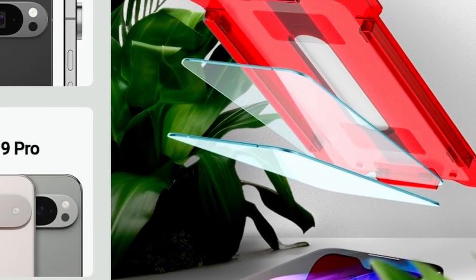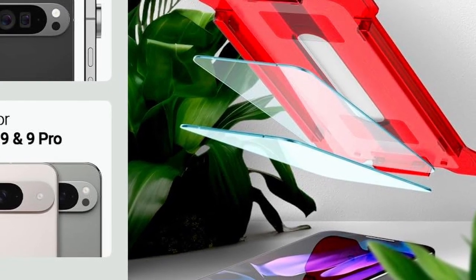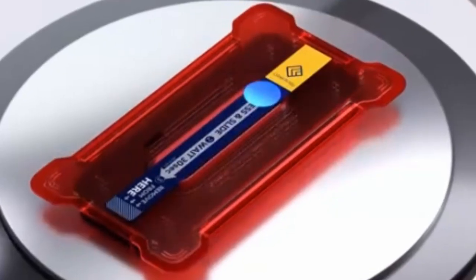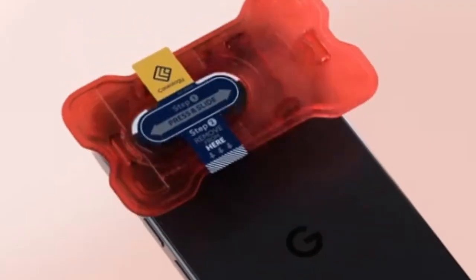Notably, the Snapfit screen protector supports flawless ultrasonic fingerprint recognition, ensuring that functionality is uncompromised. With its anti-smudge, anti-scratch features, and smooth, rounded edges, the Snapfit offers reliable protection without sacrificing clarity or touch sensitivity.